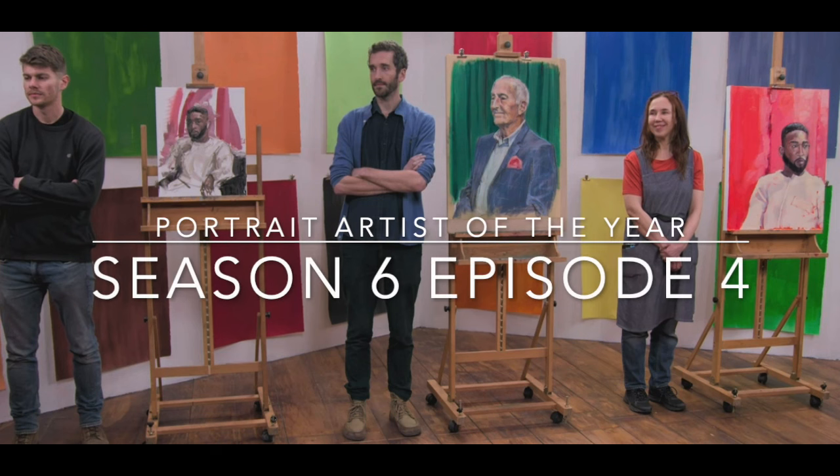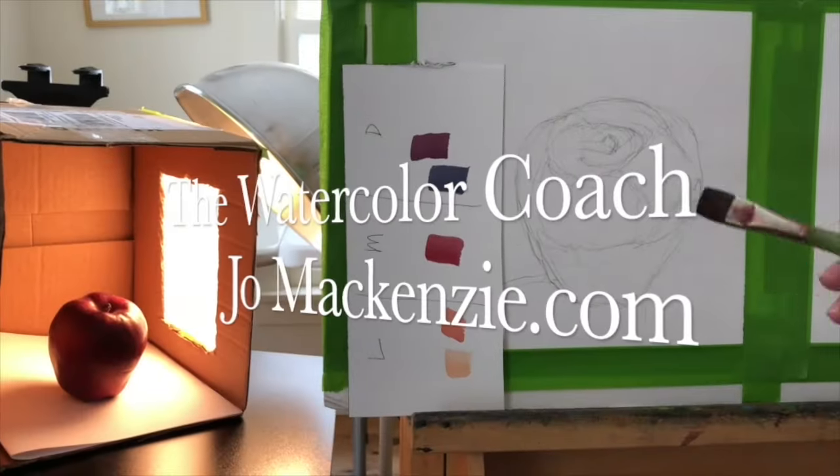Portrait Artist of the Year, Season 6, Episode 4. This is another good episode, so I'm excited to share it with you. Let's get started.